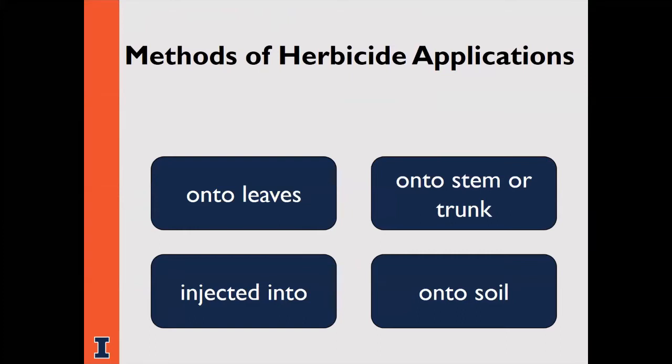Herbicides are registered and labeled for legal use in specific areas. The application method will be specified in the label directions. Herbicides can be applied a variety of ways and at different times of year. One very common way is to the leaves — called a foliar application. The bark or cut stumps can also be treated. Herbicide can be injected into stems or applied to the soil. The method you choose depends on your target weed, the site, time of year, available equipment, and the herbicide. Consult the label for guidance.